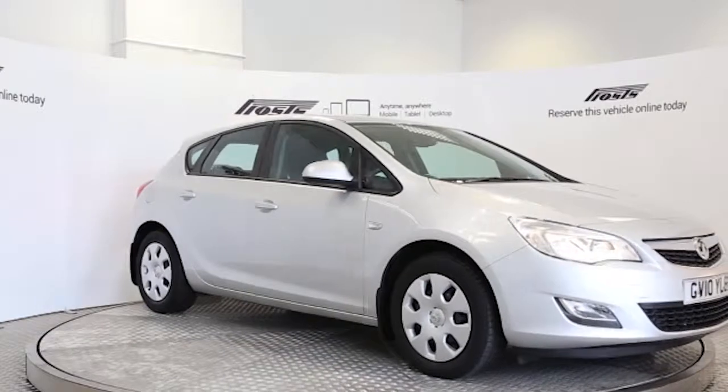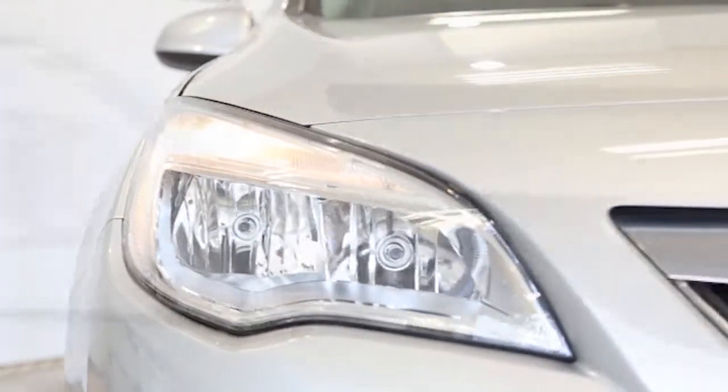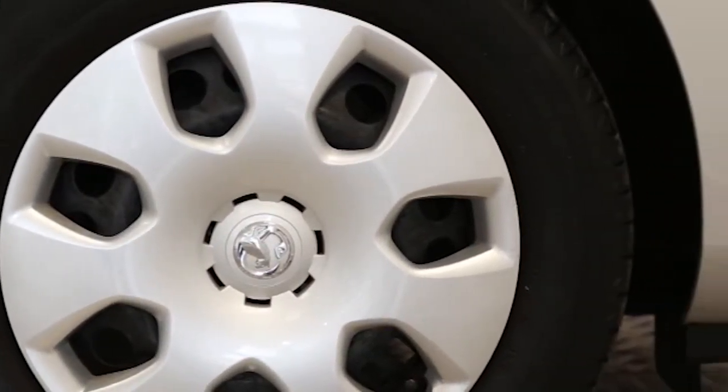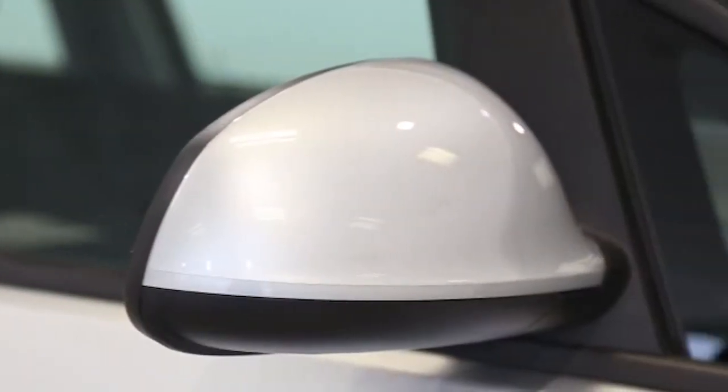Here we have a 2010 registered £5 Vauxhall Astra Exclusive with a 1.4-litre manual transmission petrol engine. The car is finished in Sovereign Silver. Key features include one private owner,